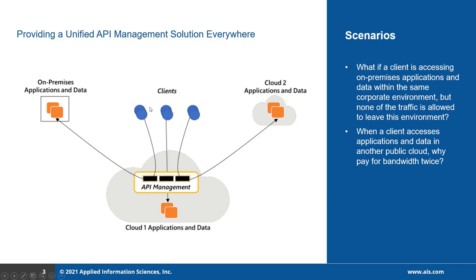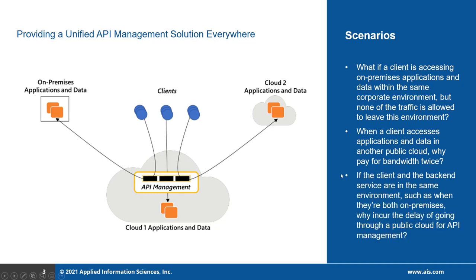For example, whenever the client sends a request to cloud two, the request first goes to cloud one, then goes to cloud two. As we know, most public clouds charge for data sent out of them, so in this scenario it is charged by two clouds. Even though these charges are small, nobody wants to incur unnecessary charges. Also, if the client and the backend services are in the same environment — such as when they are both on-premises — why incur the delay of going to the public cloud for API management?